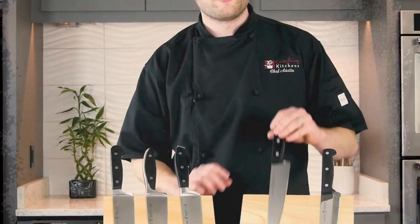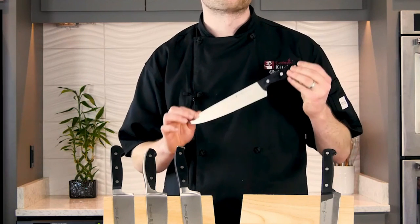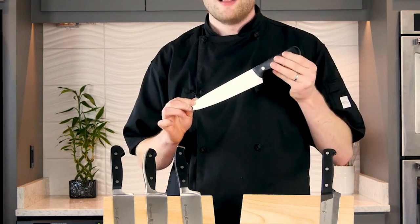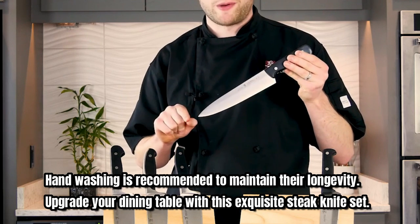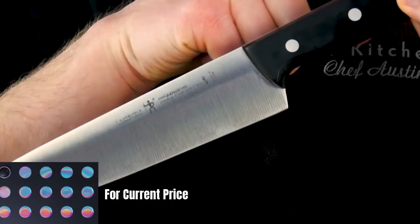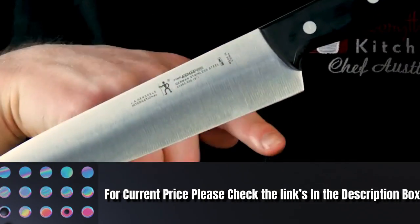Plus, with the lifetime limited manufacturer warranty, you can have confidence in the quality of this set. While these knives are dishwasher safe, hand washing is recommended to maintain their longevity. Upgrade your dining table with this steak knife set. For current price, please check the links in the description box.